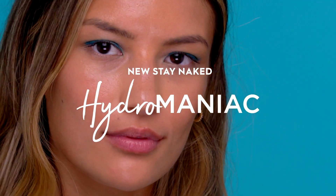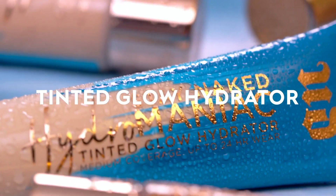Erwin Decay did send me this Stay Naked Hydromaniac Tinted Glow Hydrator. I've been testing this out since the first part of January, so a solid two weeks. I definitely know how I feel about it.